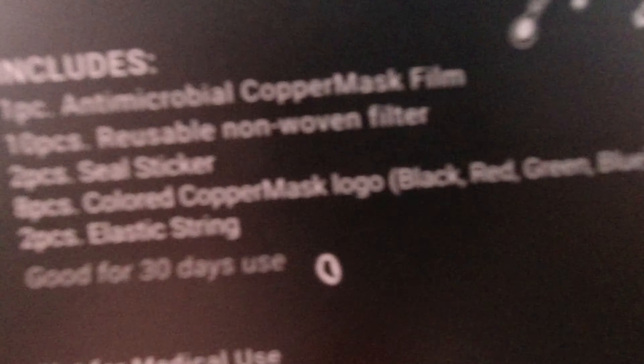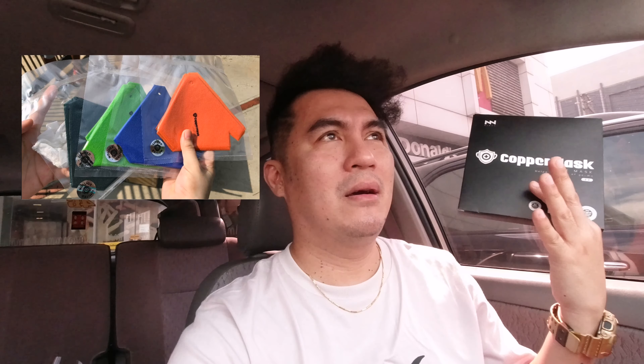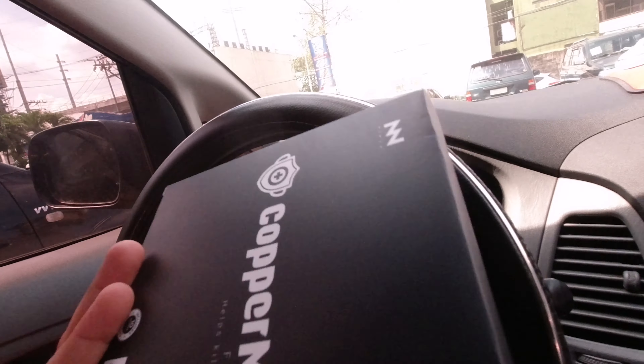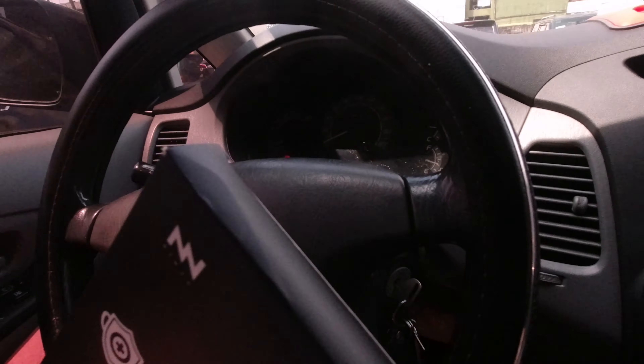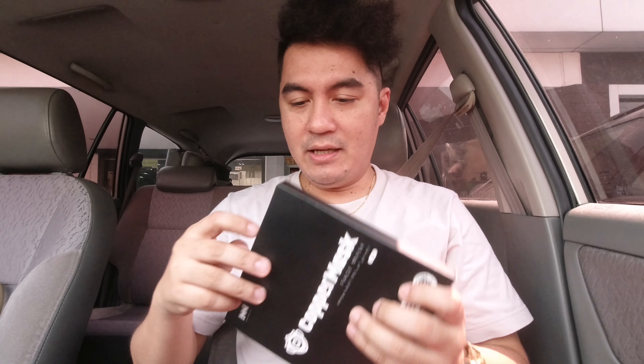At eto na nga ang bago — yung 8 pieces colored copper mask logo. So meron black, red, green, blue. And actually, meron na rin colored na filter — marami na: blue, green, orange, pink, black. Meron din siyang 2 pieces na elastic string. Yun yung difference. At ang sabi nila, ang main difference pa nito is hindi na ito basta-basta nalulukot at mas makapal yung film na ginagamit. So ito na nga yung box, guys — buksan na natin siya.